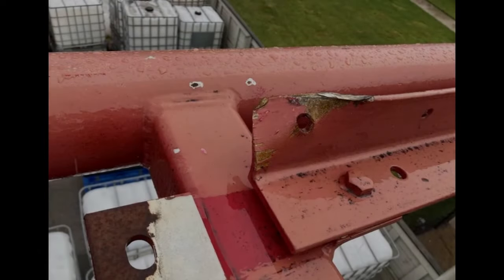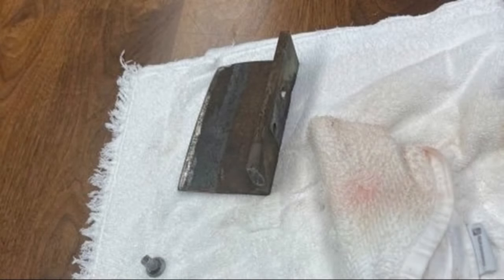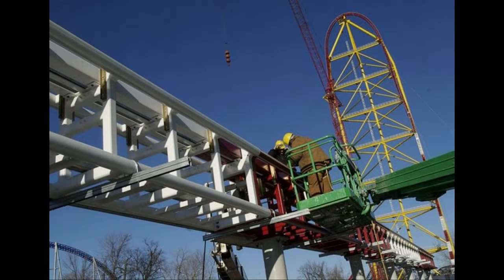Investigators concluded that a piece of metal, described as about the size of a man's hand, struck the woman. The 44-year-old Michigan resident Rachel Hawse was standing in line on August 15th when she was struck by a piece of the coaster. The plate that dislodged was attached by bolts and was supposed to hover just over the track, part of a series of sensors that kept tabs on the ride as it made its way at breakneck speed up and over a 420-foot-tall hill in 17 seconds.